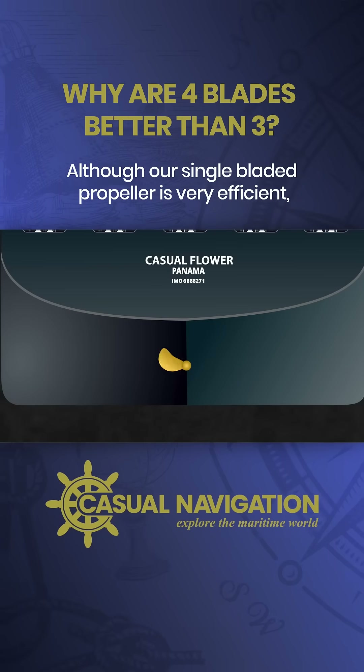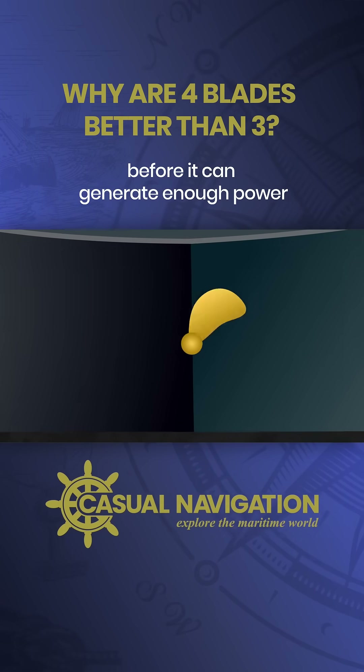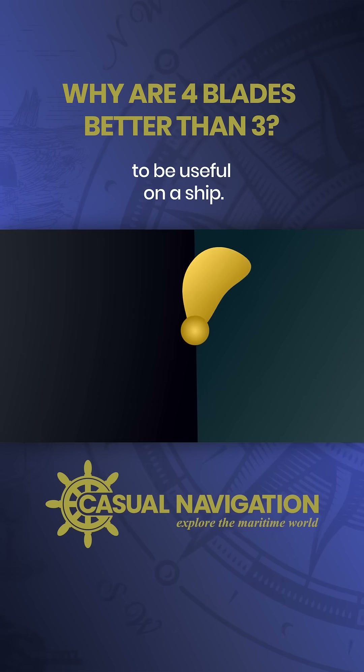Although our single-bladed propeller is very efficient, it's going to reach physical limitations before it can generate enough power to be useful on a ship.